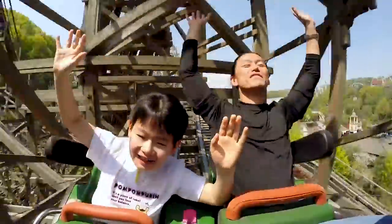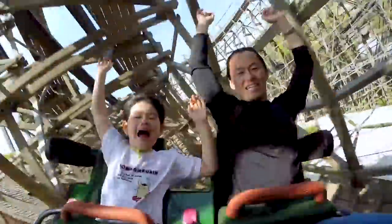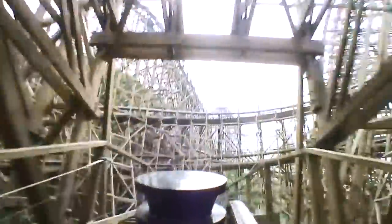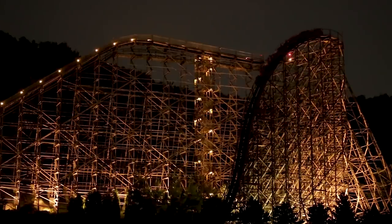At this point, the layout is somewhat repetitive. The trains navigate a mixture of near 180 degree turns and airtime hills, looping around the attraction's footprint. Each repetition sees guests come closer to the ground, retaining their high speed. Riders finally emerge from the structure, navigating two airtime hills, a slight turn, a further airtime hill, and a long left-hand turn into the attraction's final brake run.